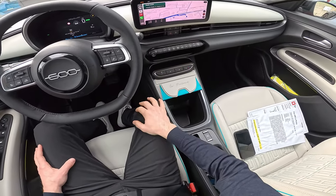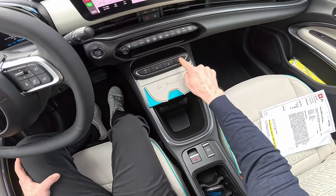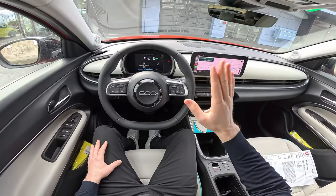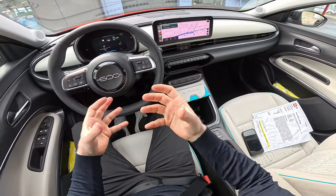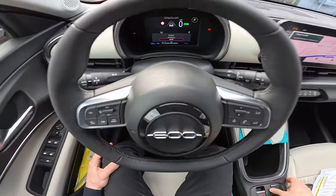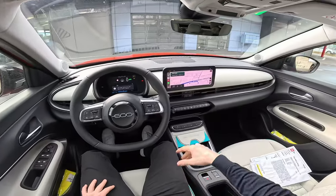There are physical buttons for the climate system and for switching between driving modes: Park, Reverse, Neutral, Drive, and B mode. B mode acts as regenerative braking — when you release the acceleration pedal it regenerates more energy into the battery, more powerfully than in D mode. There are three driving modes: Eco, Normal, and Sport. We'll drive in all three modes.